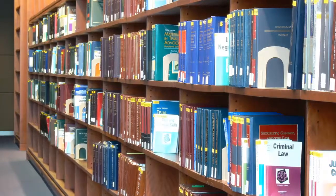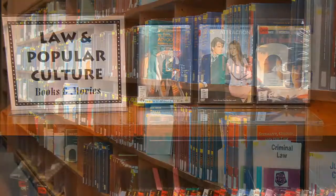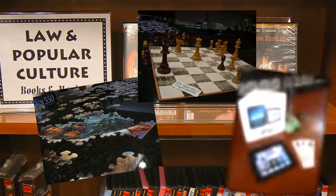In the law library, you can find not only legal resources such as statutes, cases, and secondary sources, but also other resources and services that will make your life at Chicago-Kent much easier.